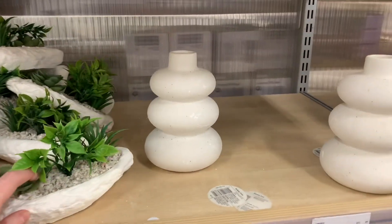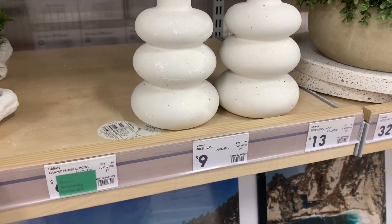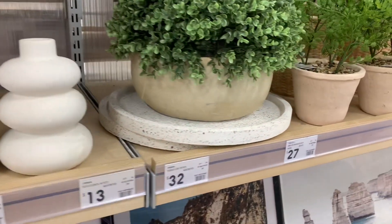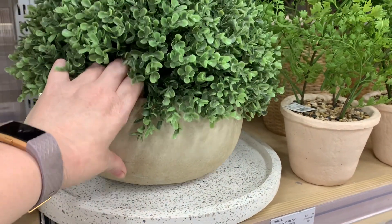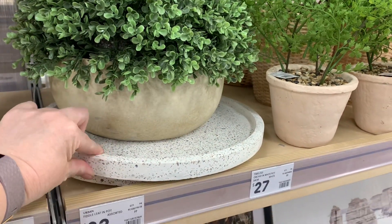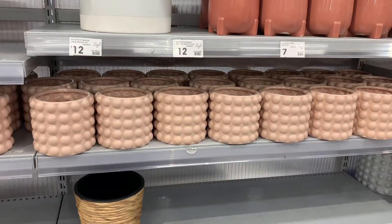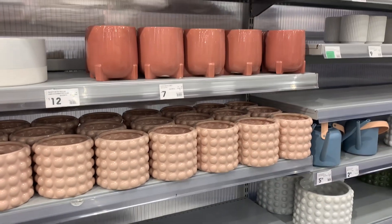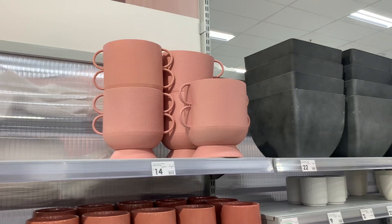And then these pots were new. A bubble vase, it says. This is super heavy - I went to lift it and went, maybe not. And the base underneath it - they're separate. You can get those pots with the bubbles on the side in different colours. And some different pots and things here as well that I haven't seen before.